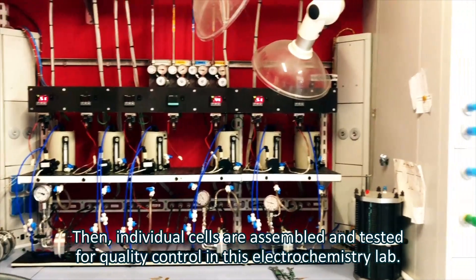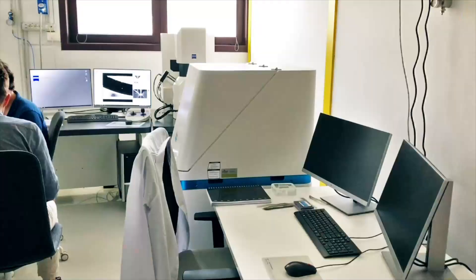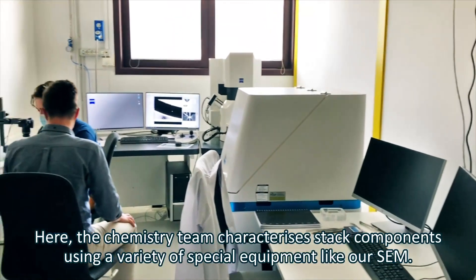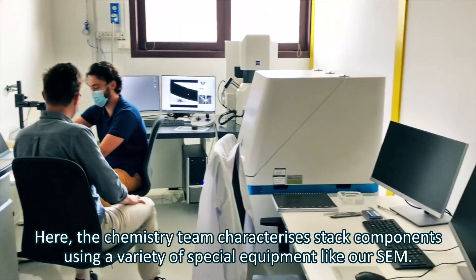Individual cells are assembled and tested for quality control in this electrochemistry lab. Here, the chemistry team characterizes stack components using a variety of special equipment like our SEM.